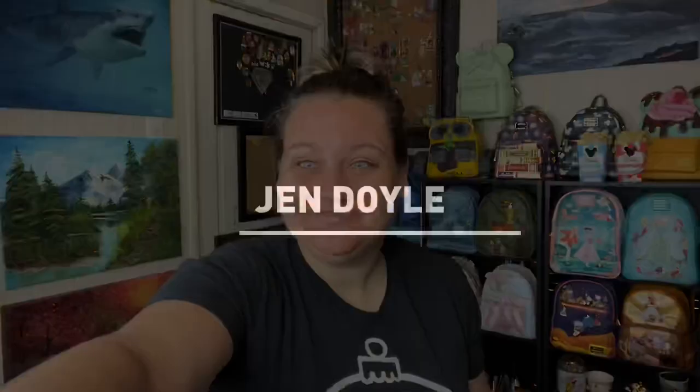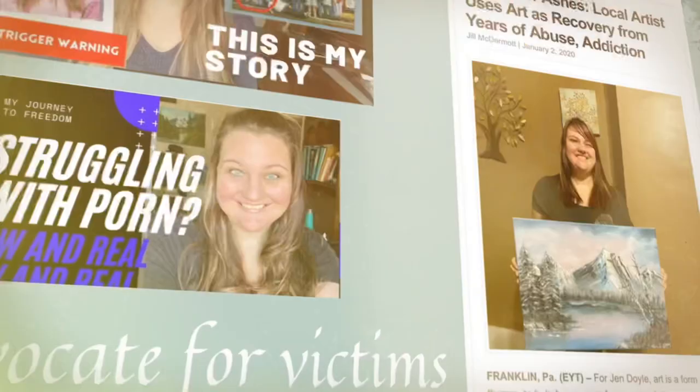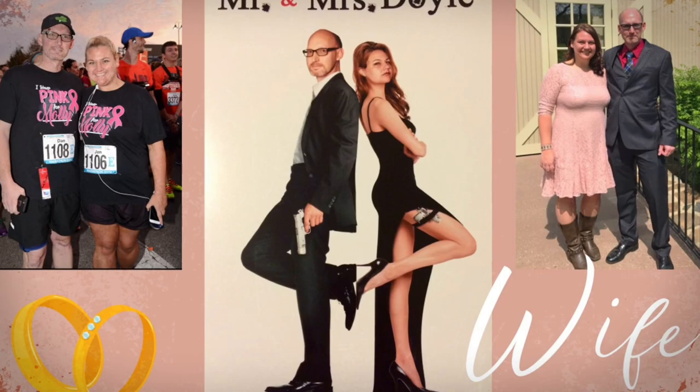We got a Loungefly unboxing today — stay tuned! Hello and welcome, or welcome back. If you are new, my name is Jen. This video wasn't even planned, but I'm so excited. I just saw the FedEx truck pull up, and I saw this box on the porch from 835. I grabbed the camera — this is going to be a Loungefly unboxing.